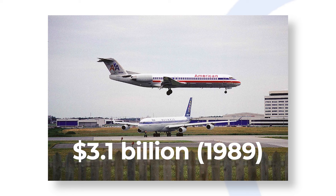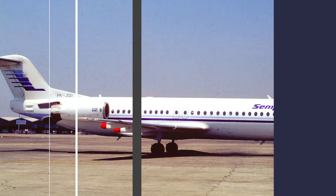A notable order came from American Airlines requesting 75 units. At $3.1 billion in 1989, it was the largest order for any Dutch company at the time.